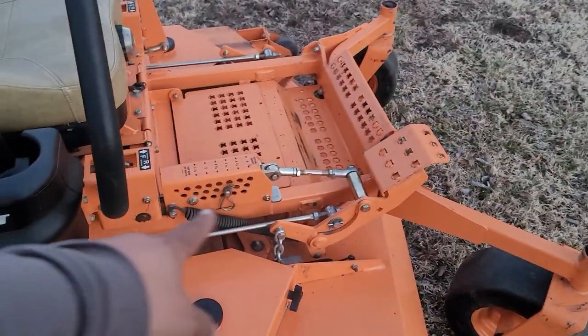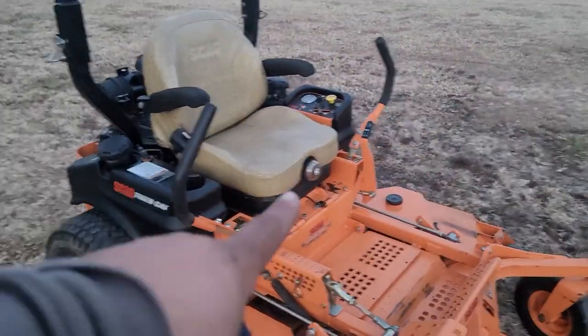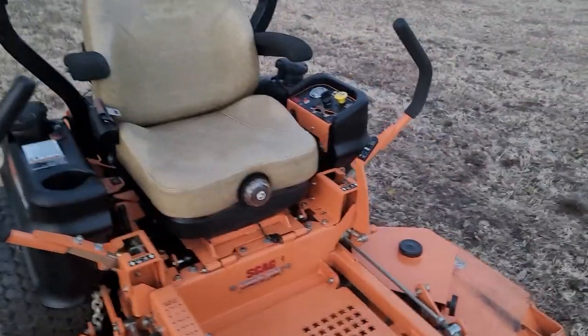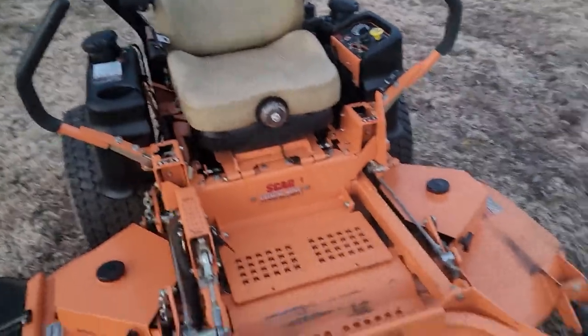It's got the heavy-duty drives, small increment adjustments for your mow level. This is a full-blown commercial mower — top of the line. Has your air ride seat and roll cage on top. Got everything you need.